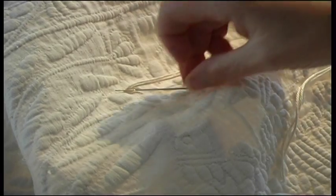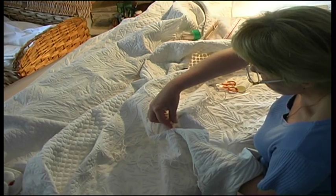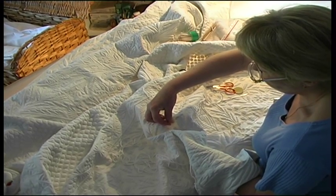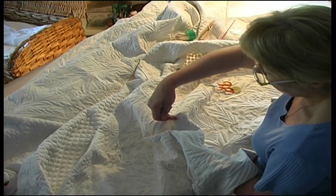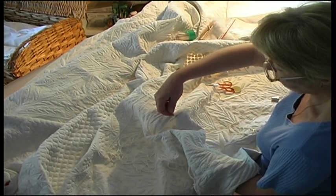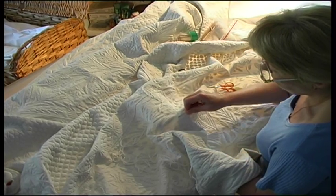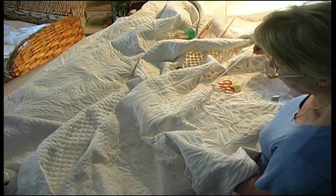Now I need to fill the empty part. I've outlined it with my needle — it's pointed like the beak. I start with the curved part, pointing my needle towards the point of the beak, to continue the design so that it really looks like a beak.